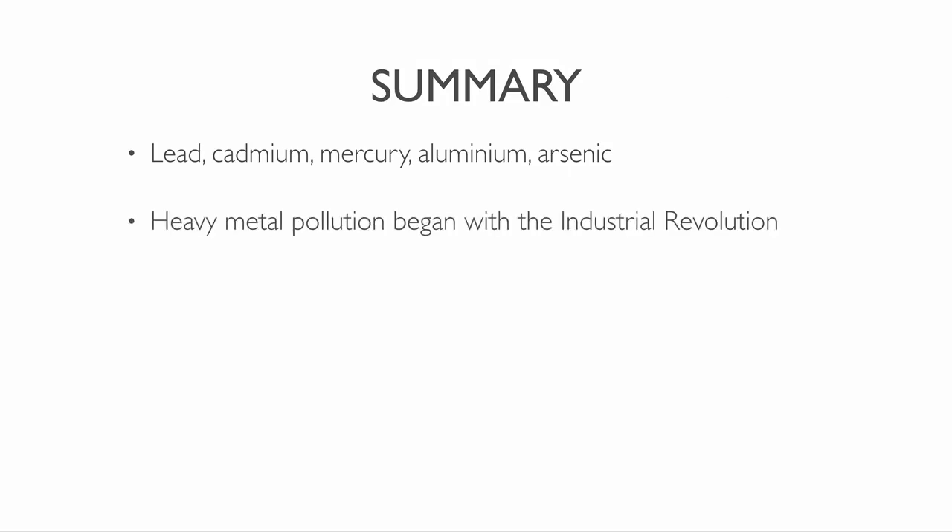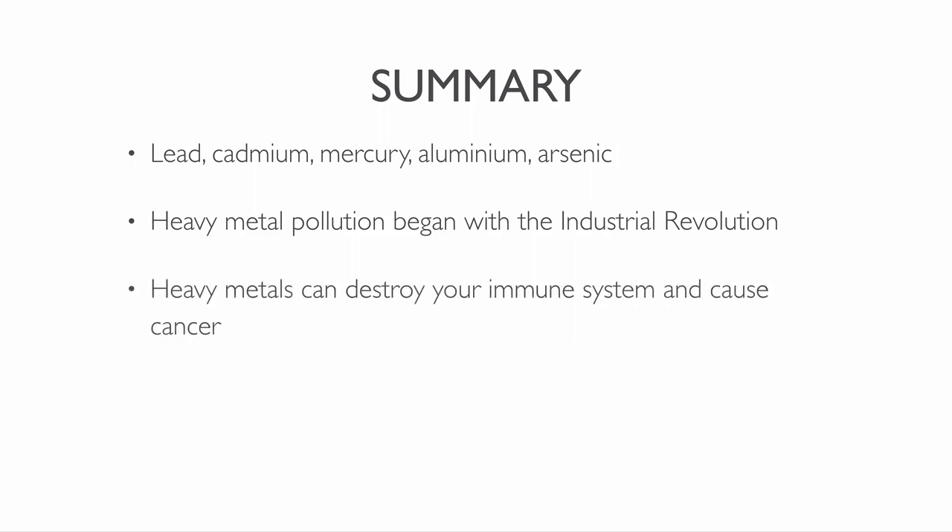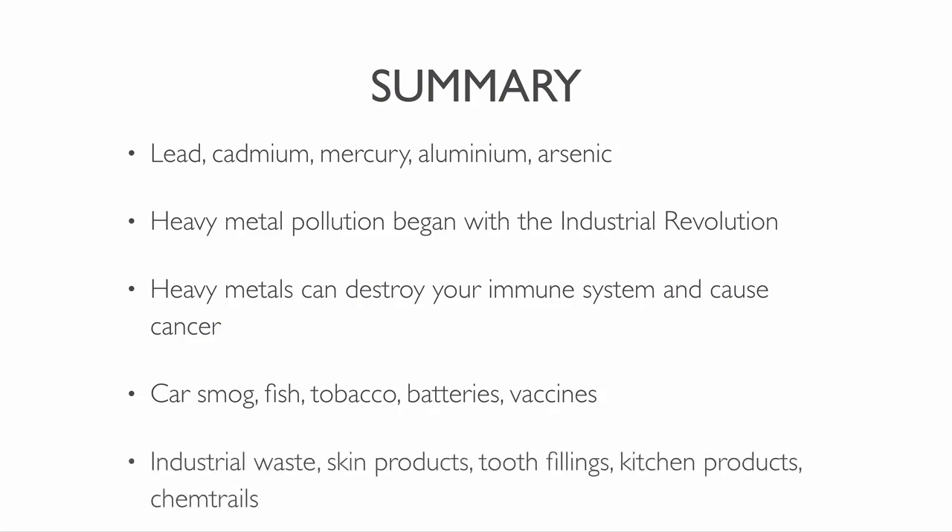The main threats to human health from heavy metals are from lead, cadmium, mercury, aluminium and arsenic. The modern age of heavy metal pollution began with the industrial revolution. Heavy metals can diminish your body's immune system and cause cancer and other problems. Common sources of heavy metals include car smoke, fish, tobacco, batteries and vaccines. Other sources are industrial waste, skin products, tooth fillings, kitchen products and chemtrails.